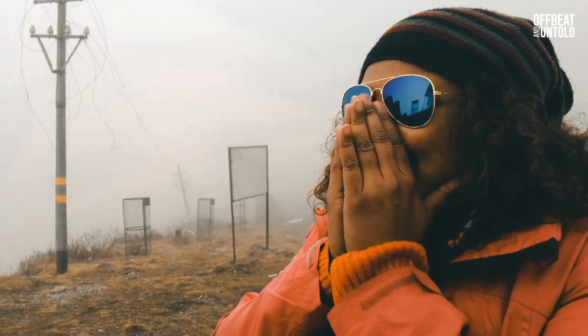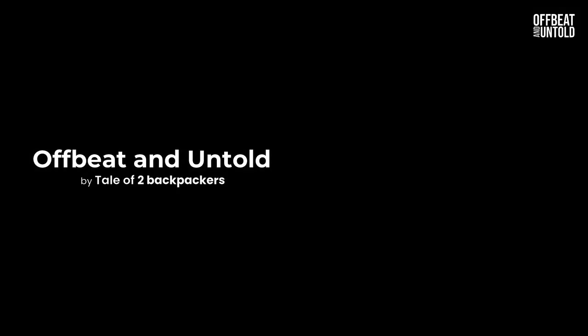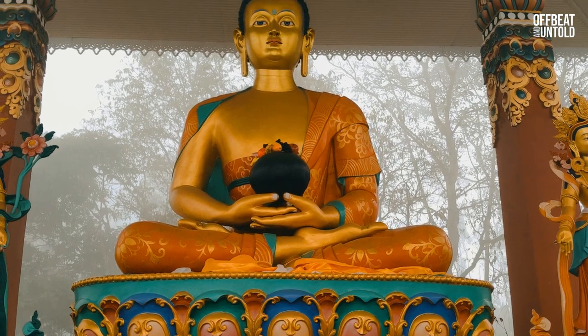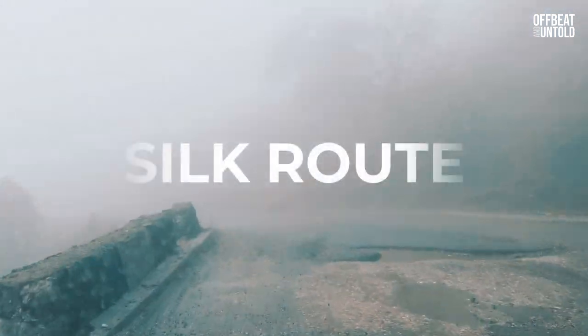Hello friends, this is Amrita and welcome to our YouTube channel Off Pit and Untold, where we usually take you to off-beat places and share untold stories about people, places, and culture. Today we will take you along a journey through the silk route in Sikkim.